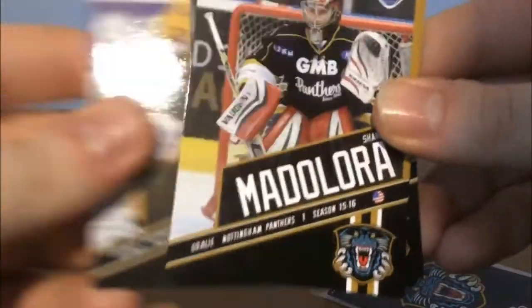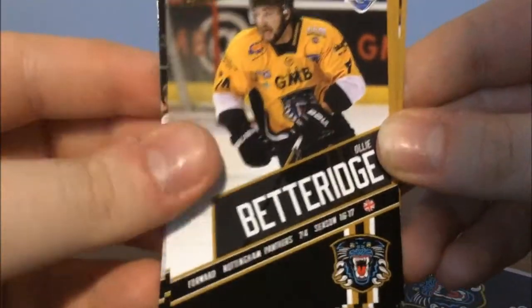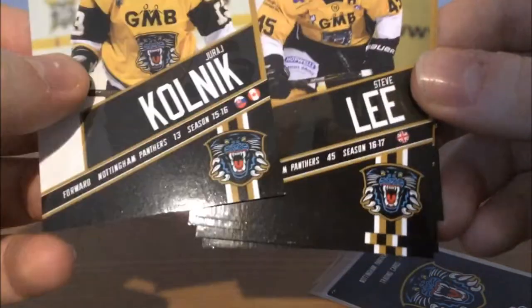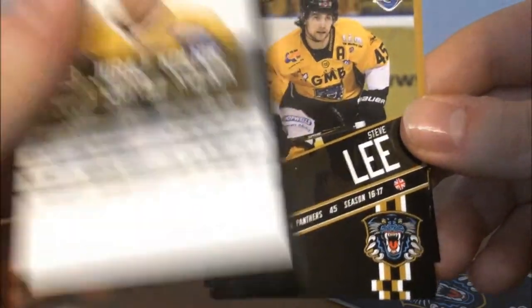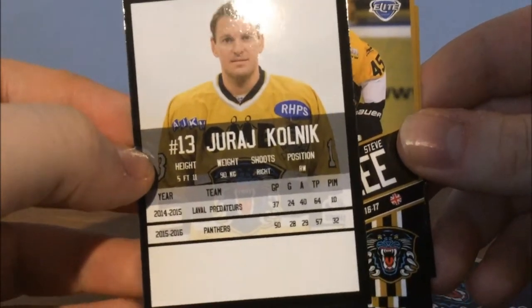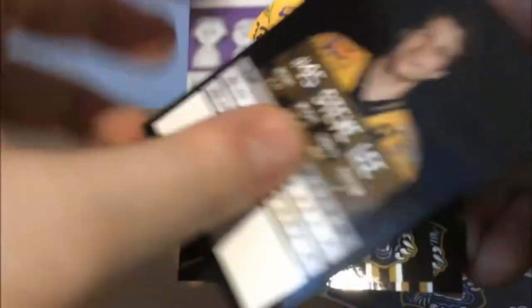Let me just run through each of these again in case you couldn't see them. We got Dan Spang, Shane Madalora, Cam Janssen, Oli Betteridge, and Juraj Kolnick. What's really nice about these cards is each of them has their position, their team — which is obviously all Nottingham Panthers — their jersey number, and the season in which they played for the team. And on the back they have their picture and stats from the season before they came to the Panthers and the season after, plus height, weight, shot and position. I really like these cards actually. They're very professional, very good.